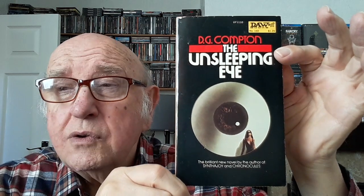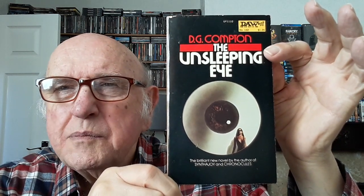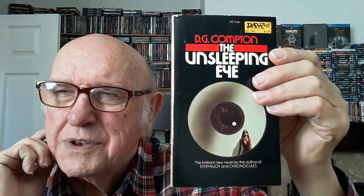Number 102 is DG Compton. This was published in Great Britain under two different titles — the first was 'The Continuous Catherine Morton' and then it was again published under the title 'Death's Head'. A film was also made of it, the title of which escapes me, though I have seen it. The cover was by Carol Thole.